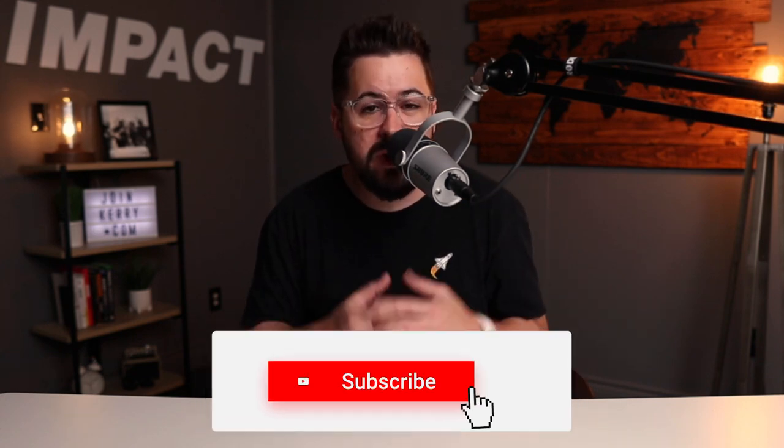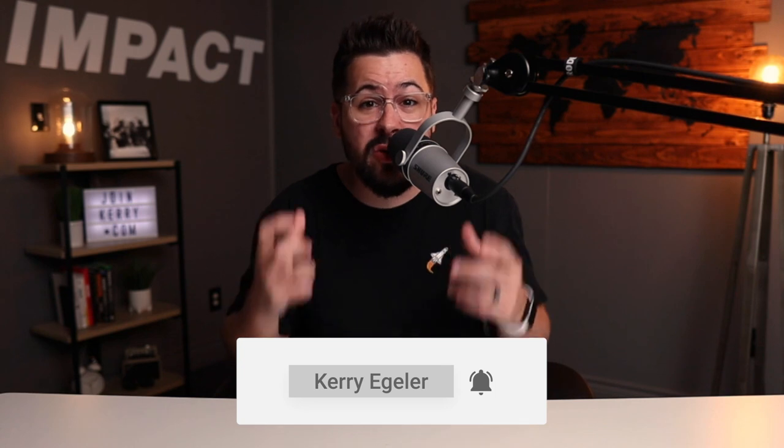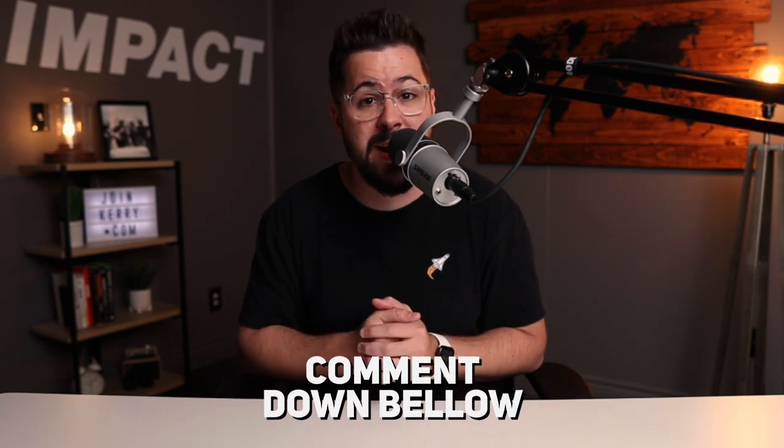If you're getting value and learning something, hit that subscribe button. We'd love for you to become part of the family — make sure you ring the bell to get notifications when we put out new videos every single Tuesday. Leave me a comment and let me know what your favorite print-on-demand product is, because I want to hear from you.